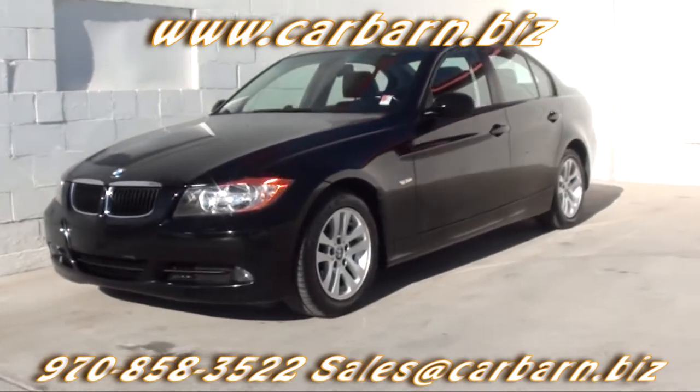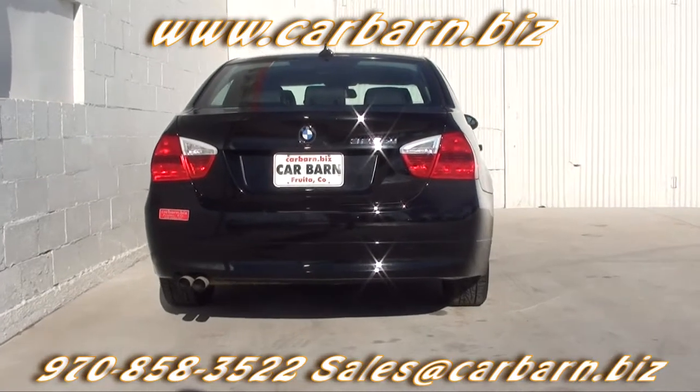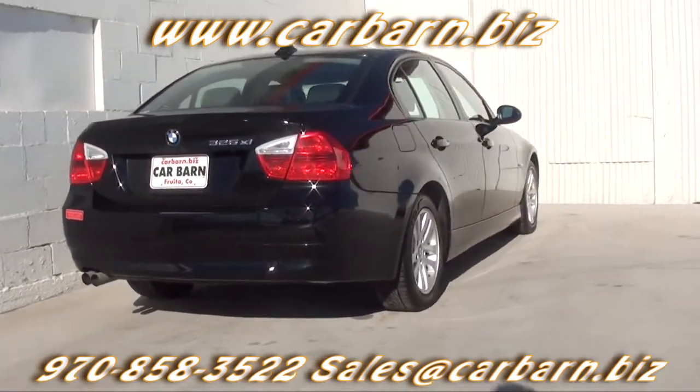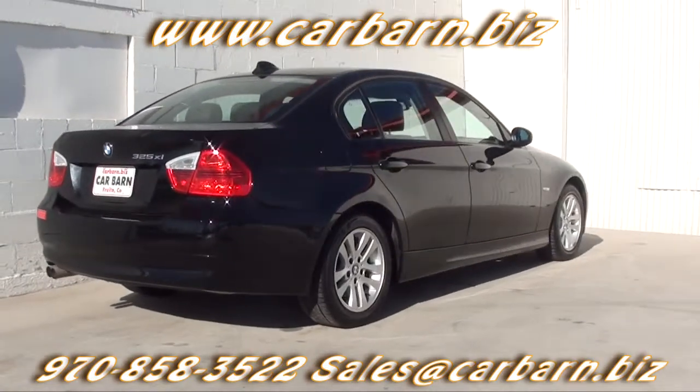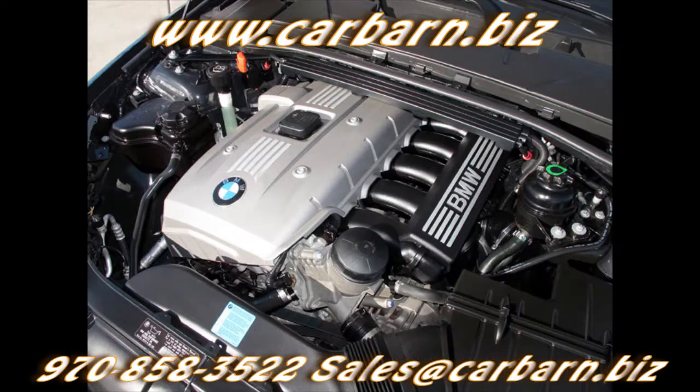This is a Carfax 5-owner car with a clean report. It's passed my safety check and had a fresh oil change. I've also replaced the airbag sensor in the passenger seat, which seems to be a common failure in these cars. It comes with a 3,000-mile powertrain warranty that's valid at any certified mechanic.